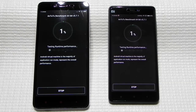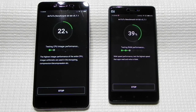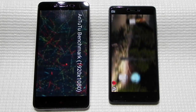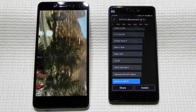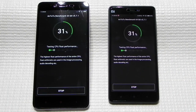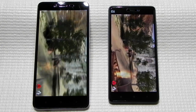This is the first time we are running the benchmark. The benchmark is finished and we can see that the Helio X10 scored 45,800 and the Snapdragon 808 scored about 46,000. We will be running the benchmark again to see if there's any throttling.